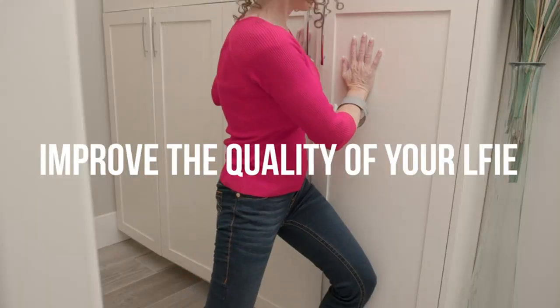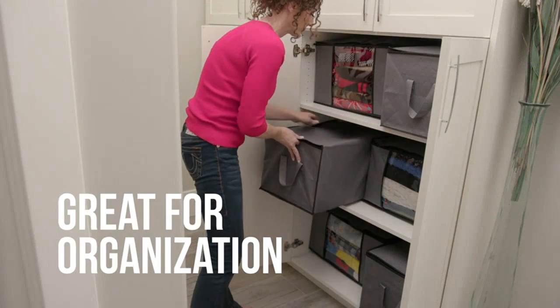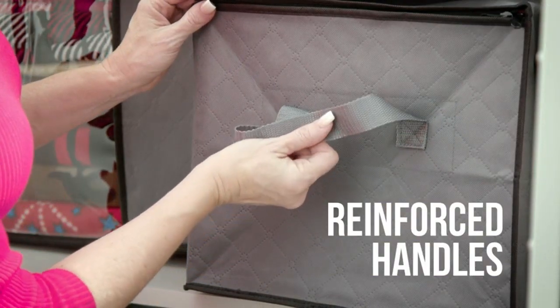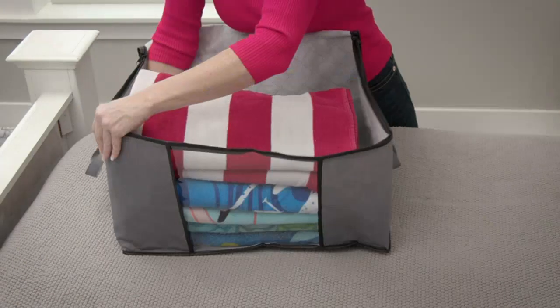The lids keep everything secure and the handles make it easy to move them around. They are also great for under-bed storage. The quality of these storage bags is impressive. They are durable and well-made, and I can tell they will last a long time.